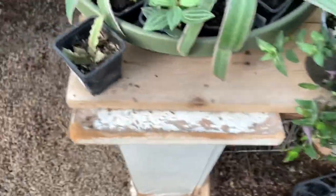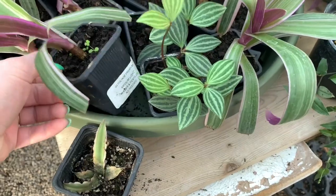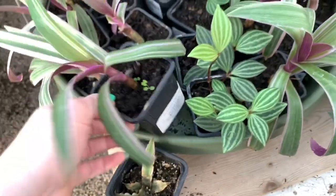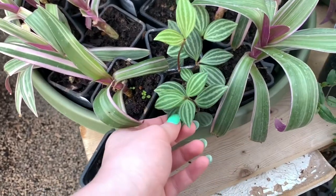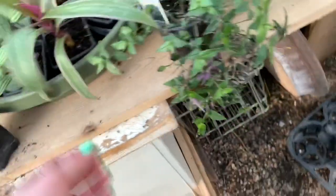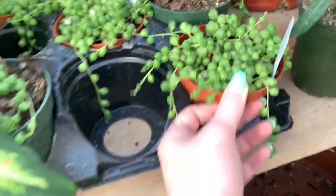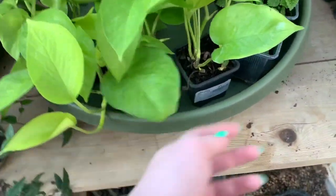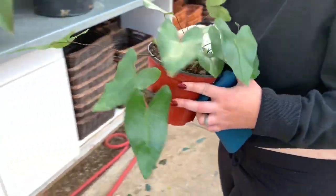Over here, we actually have some terrarium plants. What's the name? It just says foliage, but this is — I'm pretty sure — Joseph's coat. We have Peperomia parallel something. We have some $15 string of pearls, which is pretty good. The price has gone down a lot — it used to be really expensive. Some more lemon-lime philodendron. We have some Pilea moon valley.